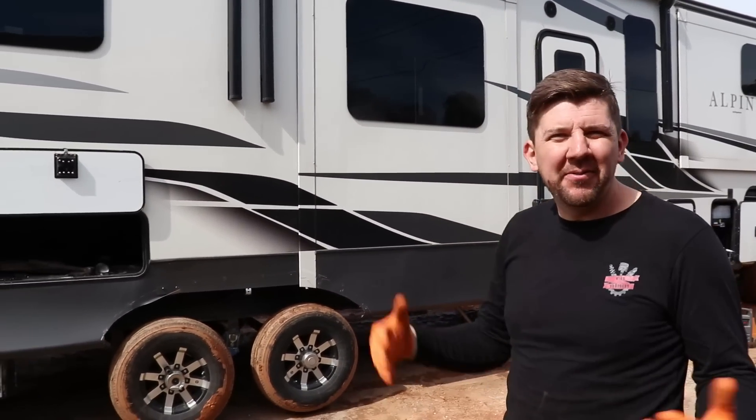Hey everybody, welcome back to Nika Brothers. We're out here working on our 2021 Alpine fifth wheel camper. We picked it up from Texas — it was about a thousand mile road trip and we hauled it back to the shop. We're here waiting for the title to come in, and now it's here so we're motivated to work on it again. Make sure you check out that video — it was an adventure for sure.